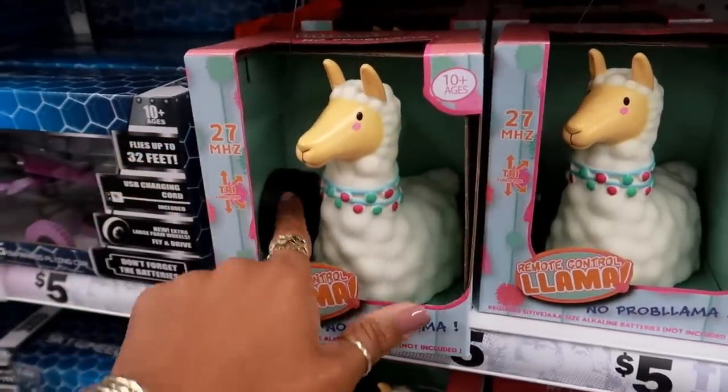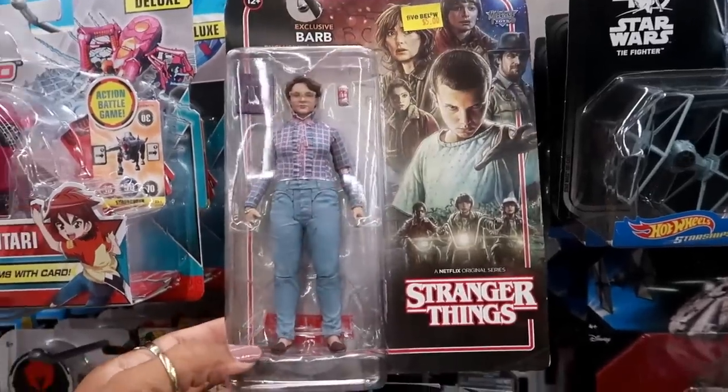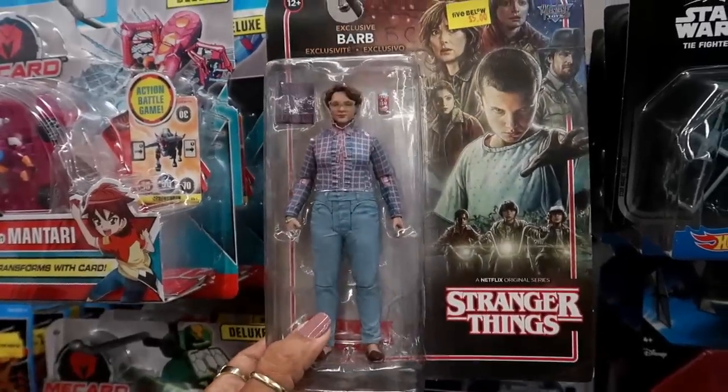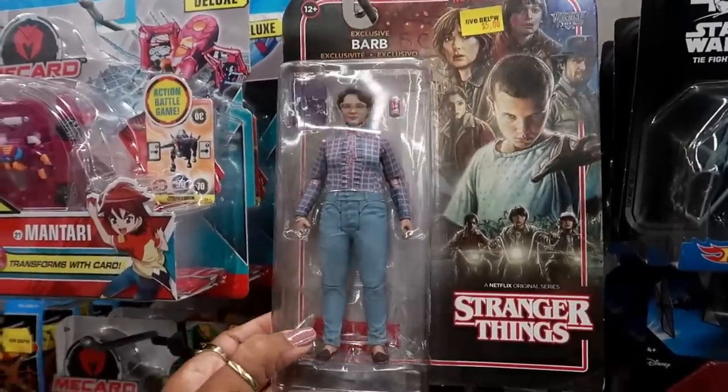They have a remote control llama — I have now seen it all! It has a little controller. Oh gosh, here's a Stranger Things doll. This would be in one of those other stores like FYI or similar — it would probably be way more than five dollars there.